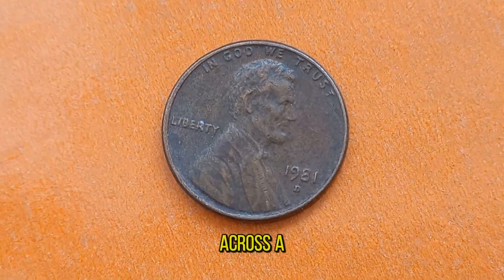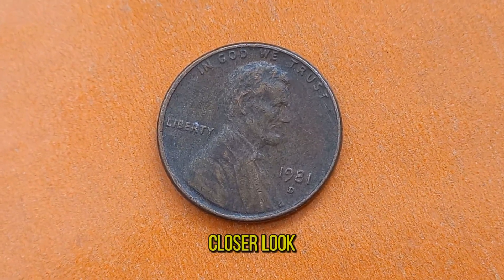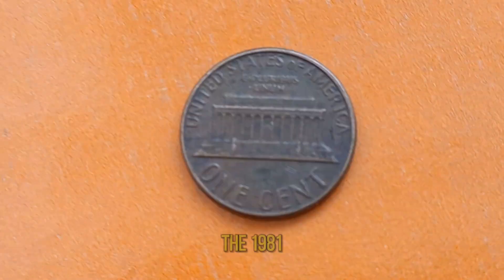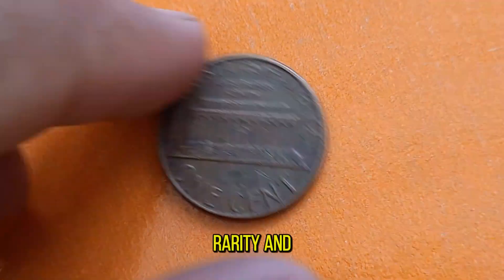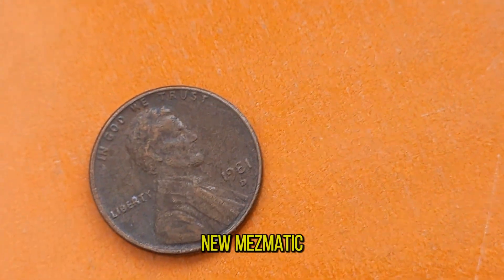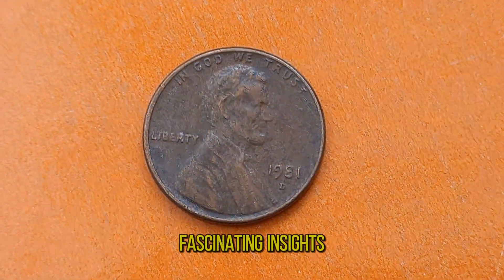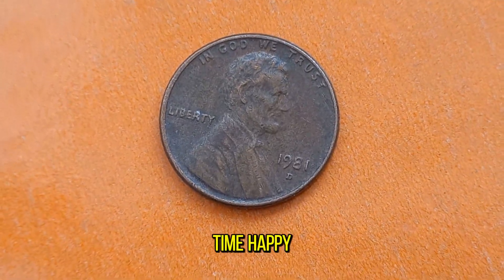So the next time you come across a jar of loose change or stumble upon an old coin collection, take a closer look. You never know — you might just uncover a hidden gem like the 1981D Lincoln penny, with its rich history, rarity, and surprising value. Thanks for joining us on this numismatic adventure. Don't forget to like, share, and subscribe for more fascinating insights into the world of coins. Until next time, happy collecting!